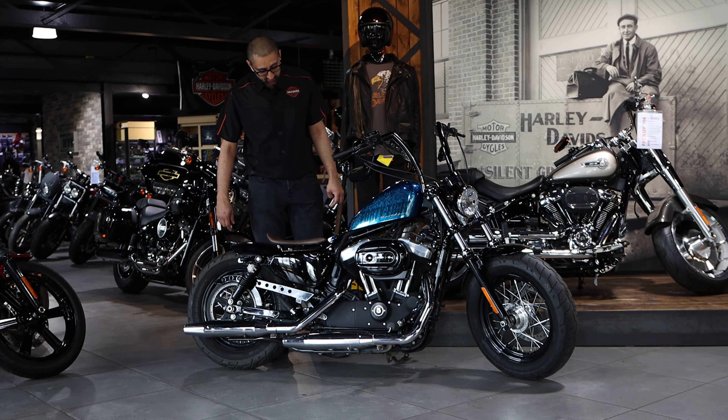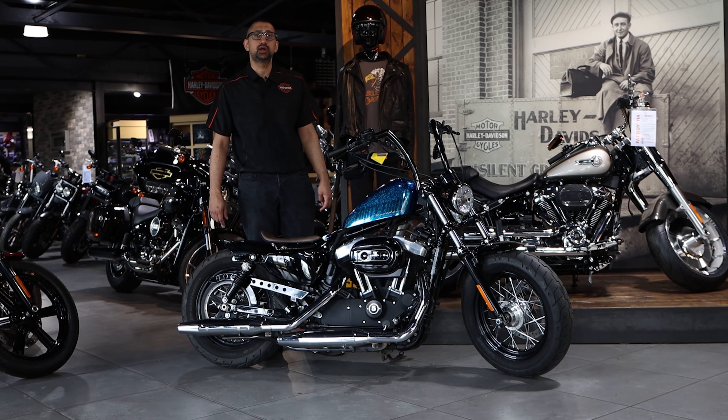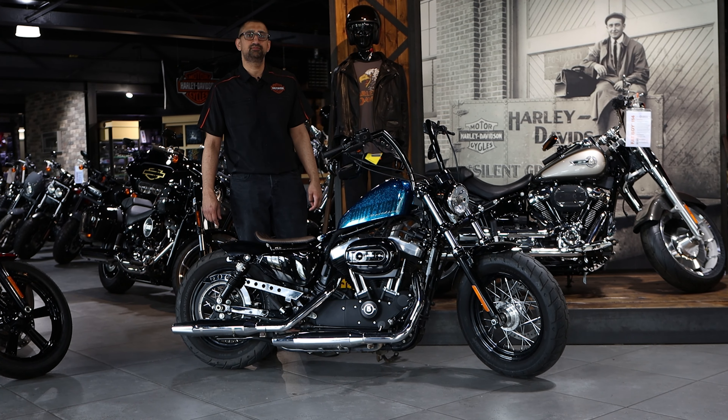Really, really special bike. This one will sell quick. Please do inquire below or give me a call. I'm Sam. Thank you.